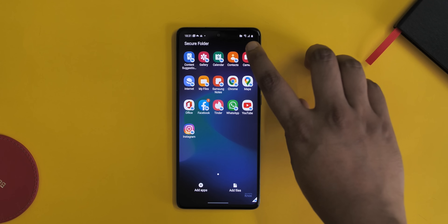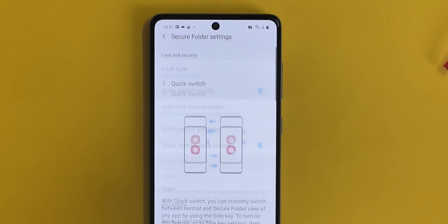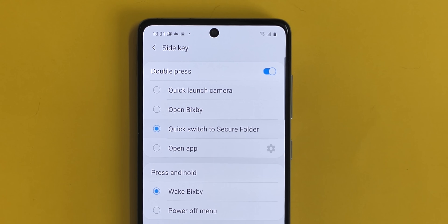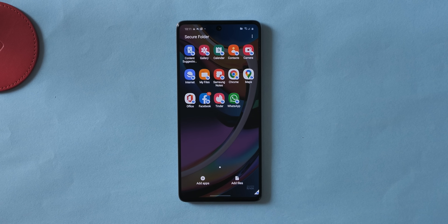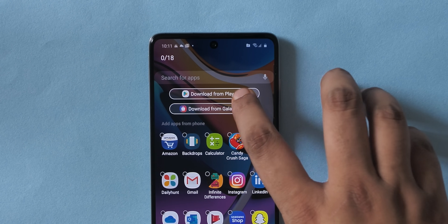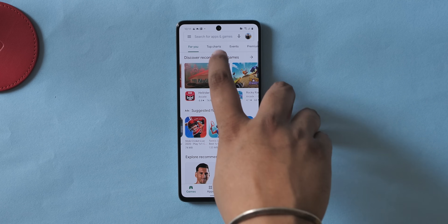Setting up Quick Switch is pretty easy. In the Secure Folder app, you go to settings and there's an option called Quick Switch. You can set the side key to quick switch to the Secure Folder or secure app. You can also add different apps so that you can use them privately. There's even a Play Store here, so apps you install here won't show up in the public space, which is also pretty handy.